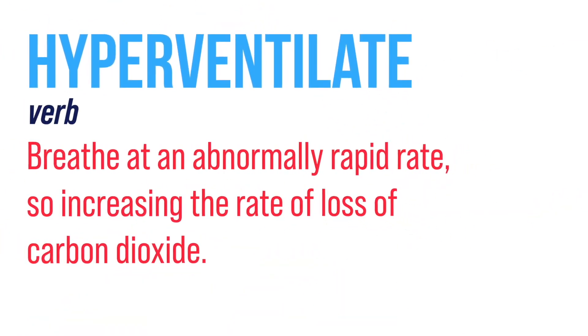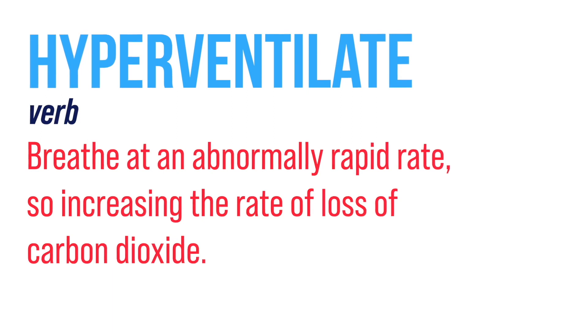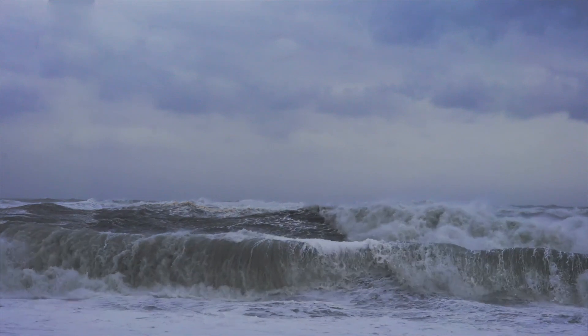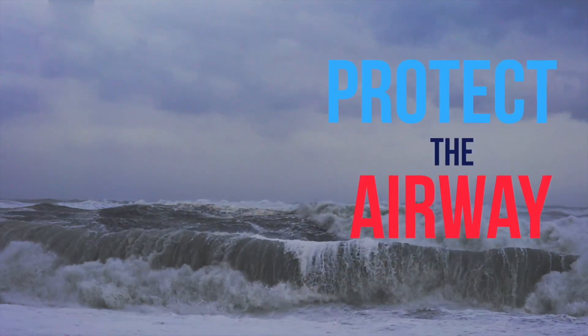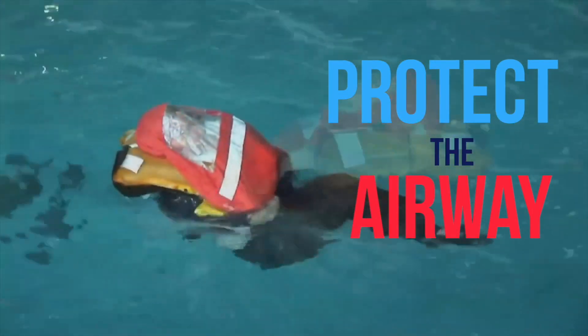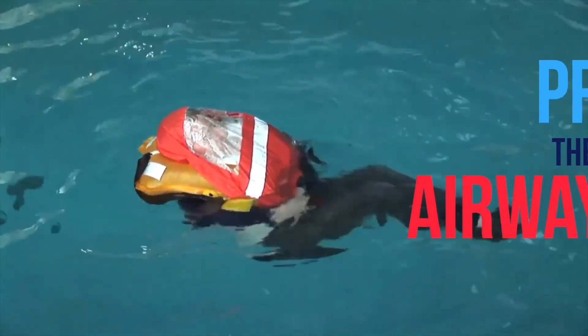That gasp is followed by uncontrollable hyperventilation. You don't have to be under the water for that to be a problem. If you're at the surface but with waves breaking over your face, and coincidentally a wave goes over the airway as you are hyperventilating and breathing in, you can easily cross the lethal dose of drowning. So it's really important that you protect the airway in those first few seconds.